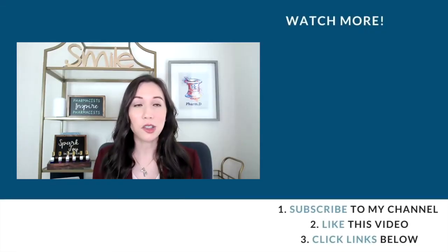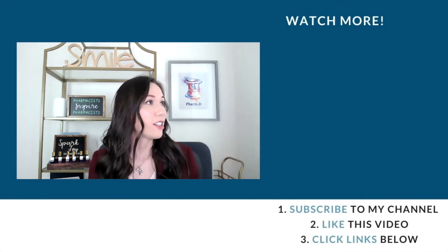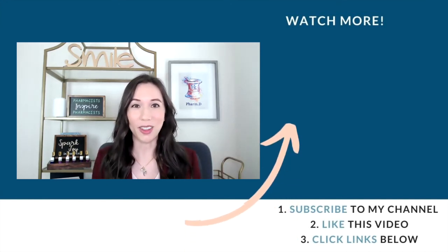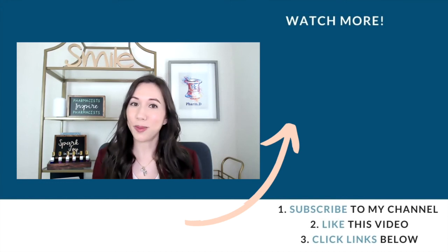Those were some simple steps to getting started with your curriculum vitae as a pharmacy student. Make sure to grab your free downloads and invest in yourself if you want even more help on your CV or letter of intent. We have an online course linked below, and you can watch these videos to study in pharmacy school and address burnout and simplifying in your own life. Until next time, spark joy!